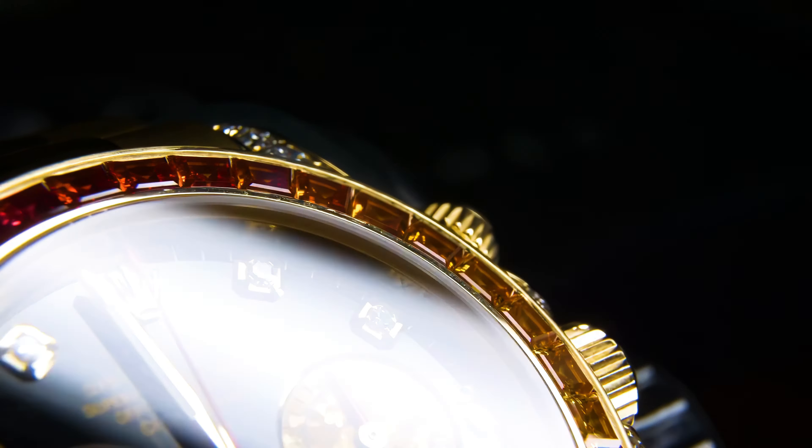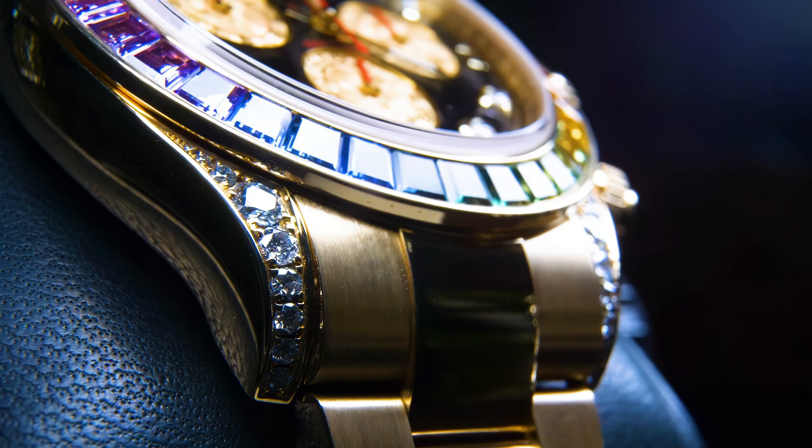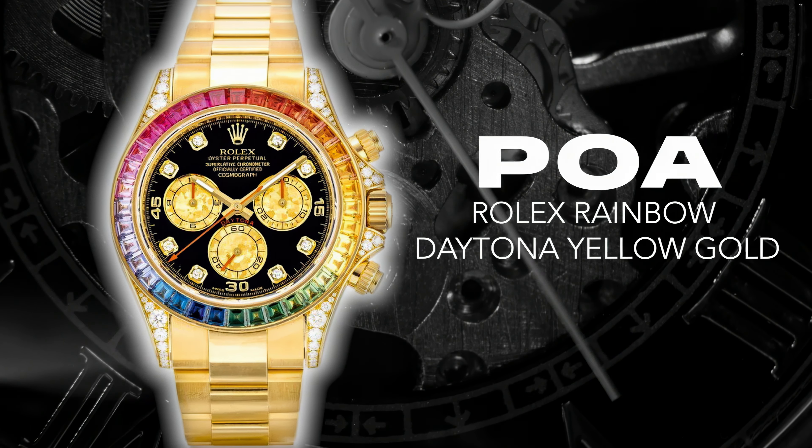The Rolex Daytona Rainbow was first brought out in 2012 in yellow gold — the yellow is very much the OG of the Rainbow Daytonas.